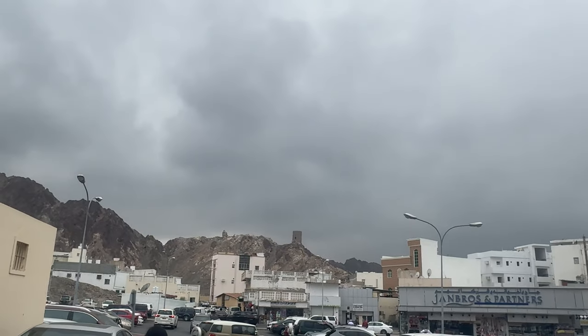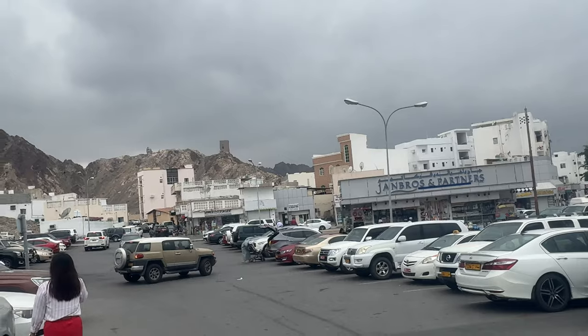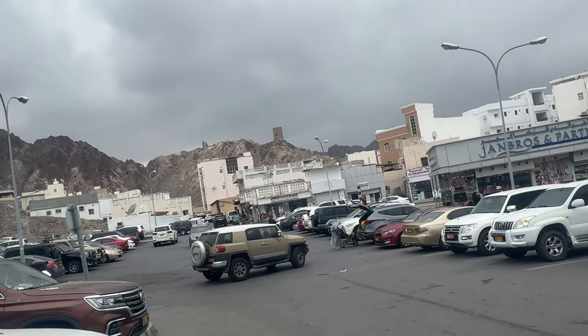Let's see how it is. Let's get to the gym. Let's see how the weather is — next level. It feels so cool today. It's forecasted to rain, so let's see how it is.